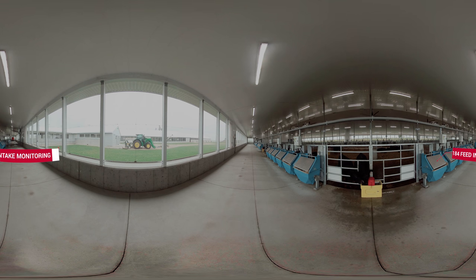The bins rest on scales and track every aspect of feeding behavior, including how much, how long, and how frequently any individual cow feeds.